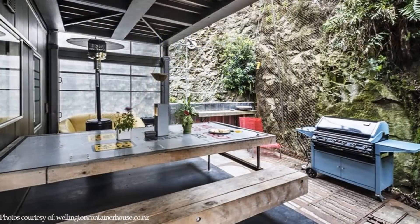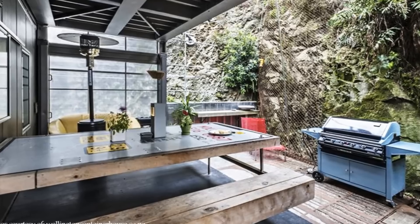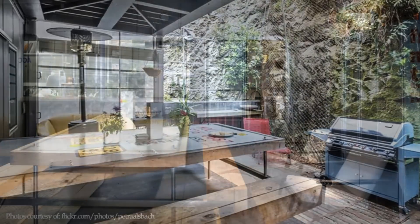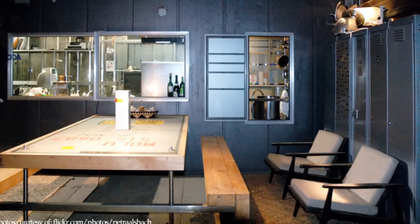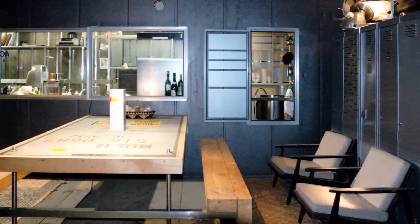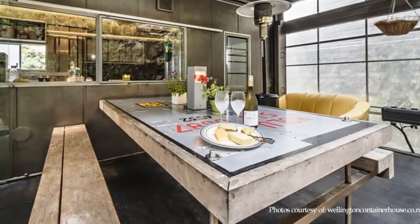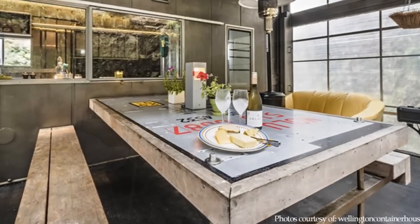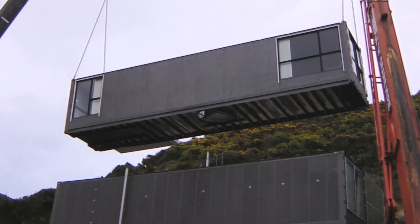The living room opens out to a deck made from perforated 50 millimeter thick mild steel. The seamless indoor-outdoor spatial connection creates a relaxed living space with indoor and outdoor dining to accommodate both wet and dry weather. The outdoor dining table is made from recycled timber materials to complement the recycled shipping containers which make the main structure of the home.